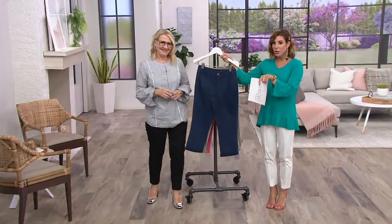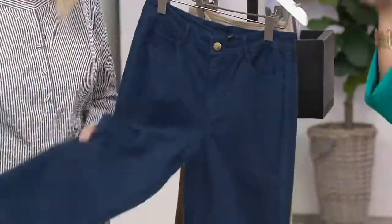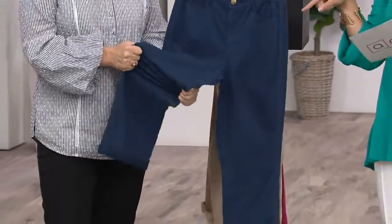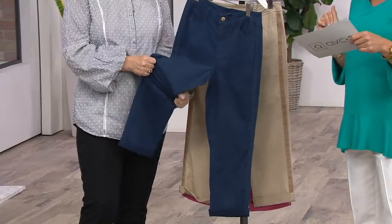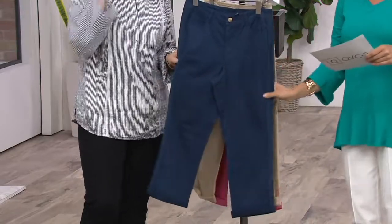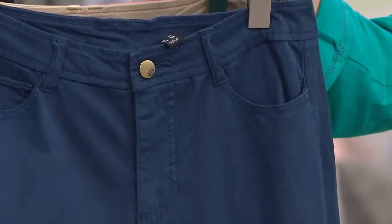By the way, what you do need to know, Mary, is they're under $25. What? Yeah. I'm serious. Go get your app. 55% off. She's going to get her cell phone because she's going to probably place an order through the app.